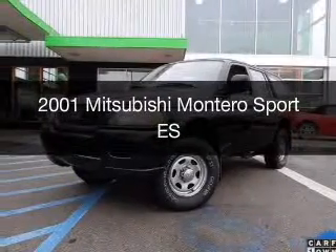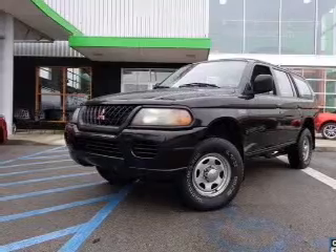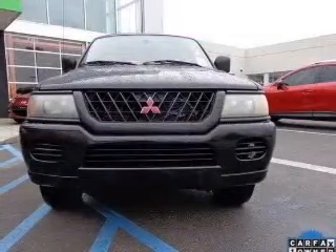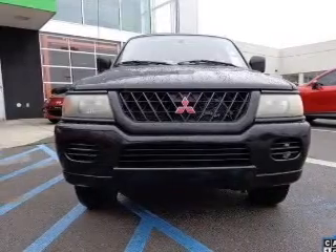This is a used 2001 Mitsubishi Montero Sport. It's powered by rear wheel drive, a 3-liter, 6-cylinder engine, and a 4-speed automatic transmission.